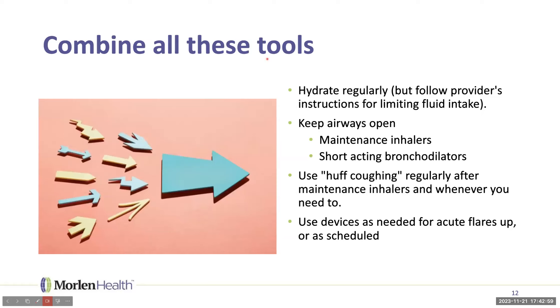Putting it all together: keep hydrating — though if you have instructions to limit fluid intake, follow those. Keep your airways open regularly with your maintenance and short-acting inhalers. Use huff coughing regularly; you don't have to spend 15–20 minutes every time — even a minute occasionally when you need to can help. Use the devices as needed, maybe not every day but especially during acute flare-ups. This approach will help you manage your secretion and mucus plugging problem much better.